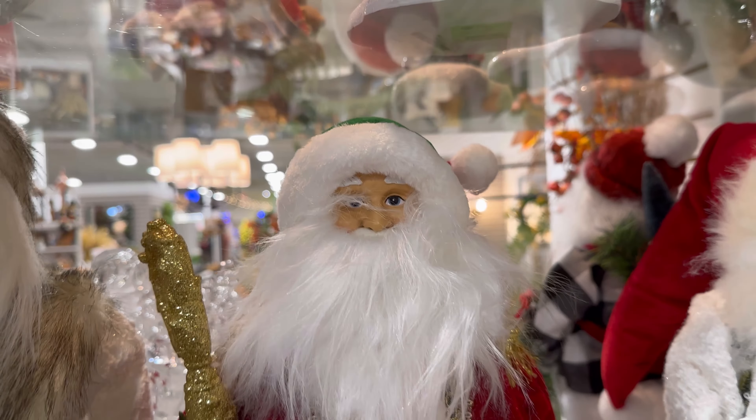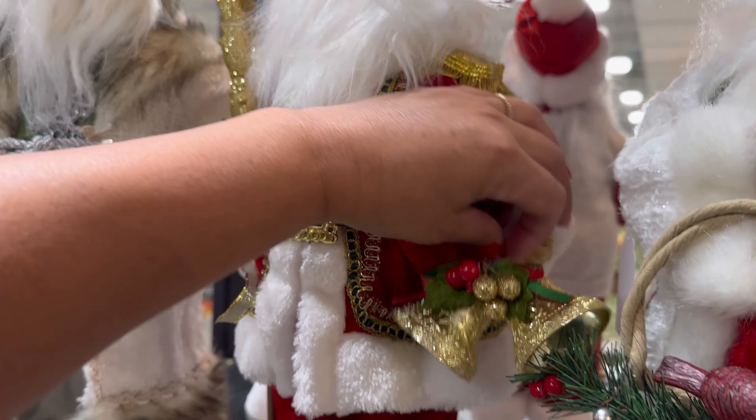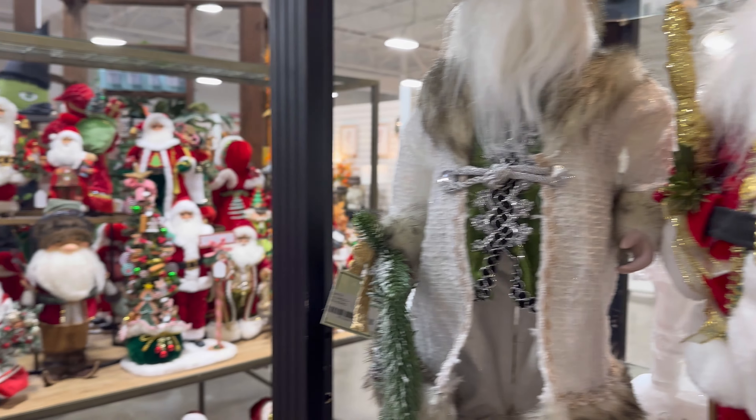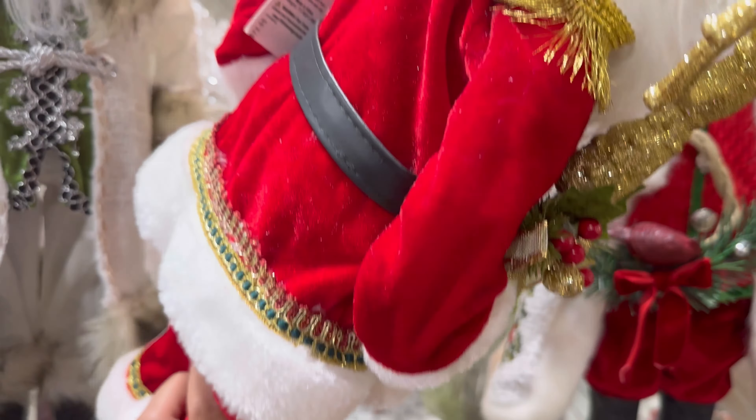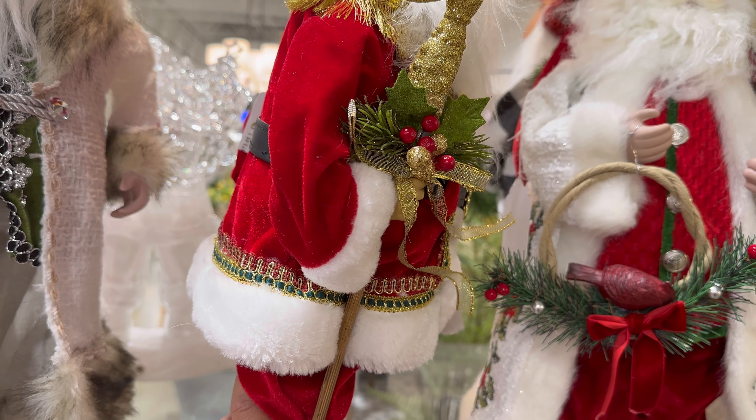And this one right here — wow, they have so many beautiful ones. Oh my gosh, I'm excited to show you guys all of those over there because those are fancy. Let me show you these first though — I think this one's $73.